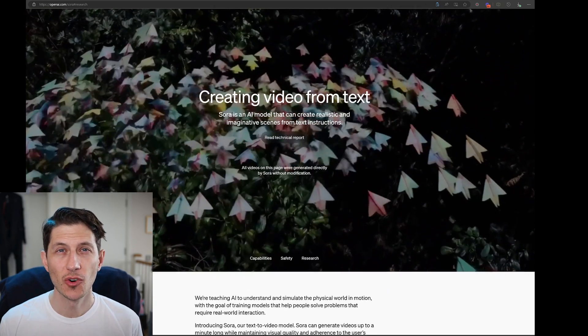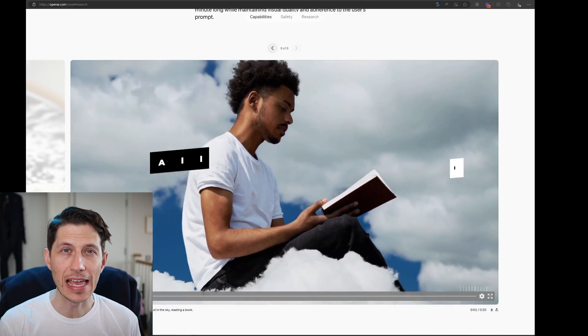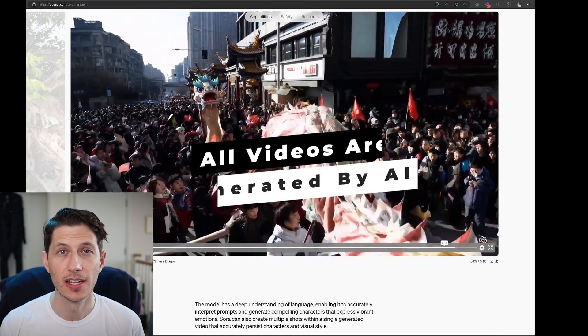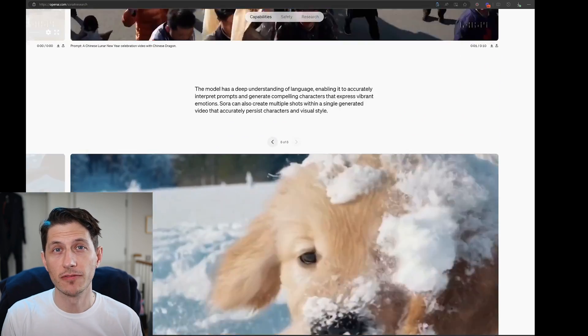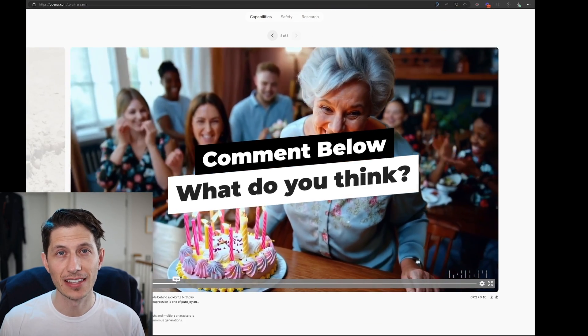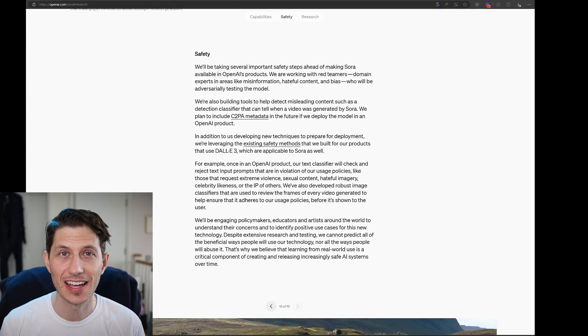OpenAI just shared research footage of their AI-generated videos, many of which show 3D animation and what would be considered visual effects if someone else created them. Let's take a look at the top ones and see how it's looking — it's kind of scary.